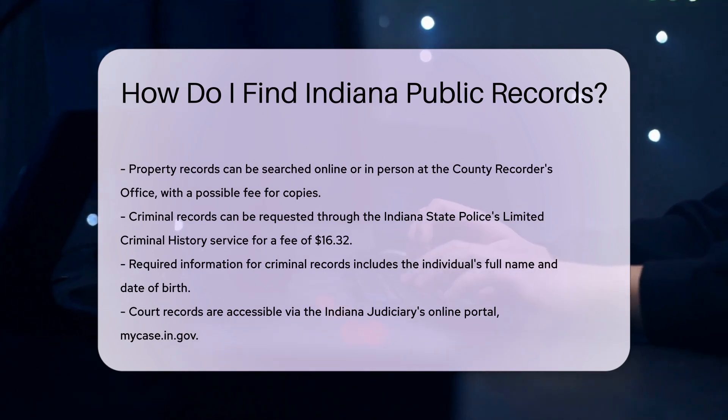Court records are available through the Indiana Judiciary's online portal, mycase.in.gov. This site provides access to case information for most Indiana courts. You can search by name, case number, or attorney.